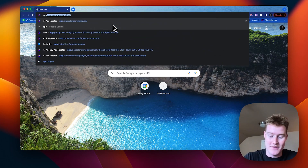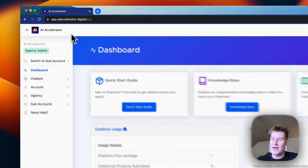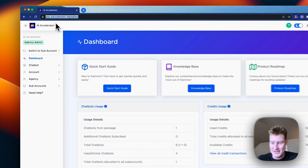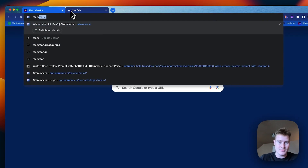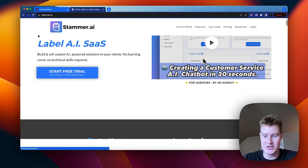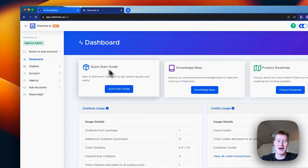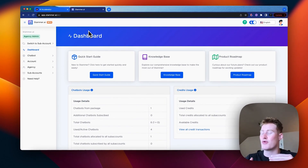The software we're going to be using to build this AI chatbot is called Stammer.ai. You can see this dashboard is branded to my agency, AI Accelerator, with a custom domain — it looks as if it's my own software. Stammer allows you to white-label their chatbot software to your own agency, so you can actually sell this as your own.